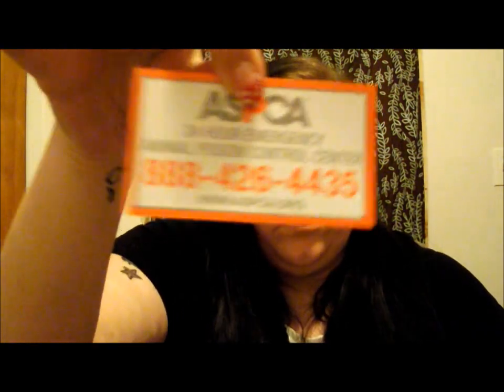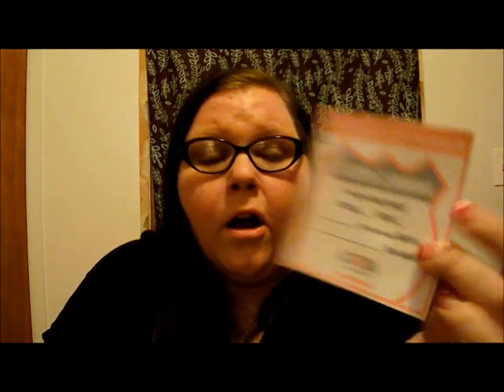Next is from ASPCA. You can go on their website directly or Vombo has a link, and request a pet kit. They send you a little magnet with animal poison control on it — which is really helpful — and a little window cling that you can fill out saying that in case of an emergency there are animals inside your home, with a choice for dogs, cats, or other, and a space to put your phone number. They also send a little pamphlet where you can become a member and information about different things the ASPCA offers.